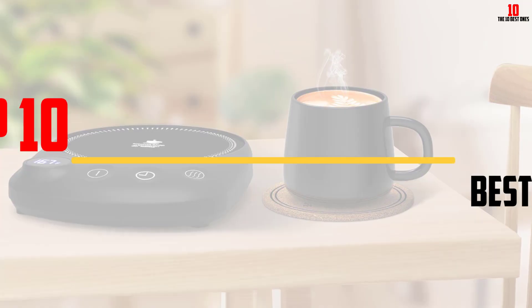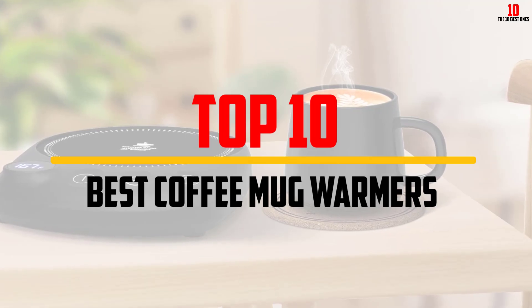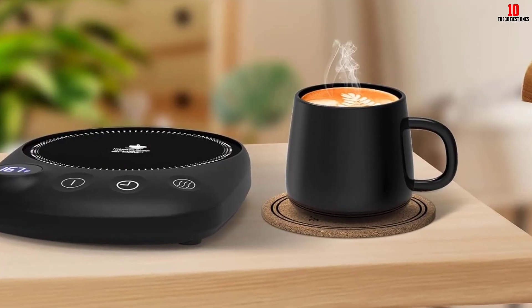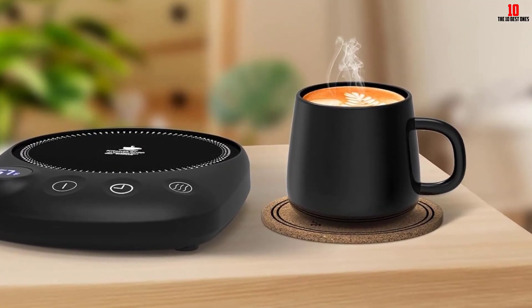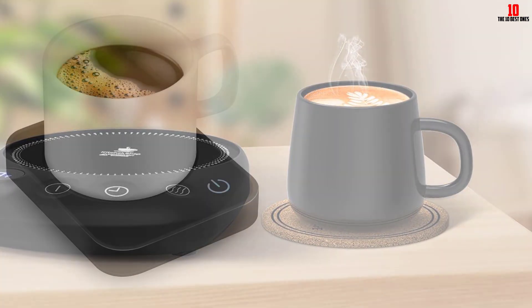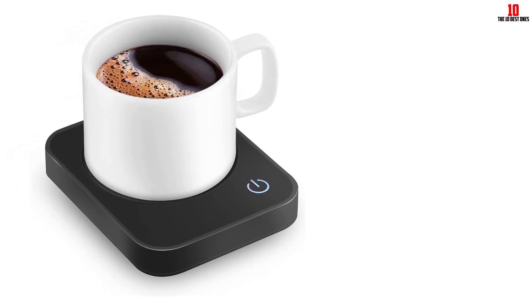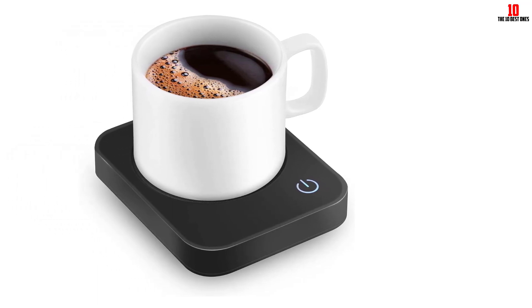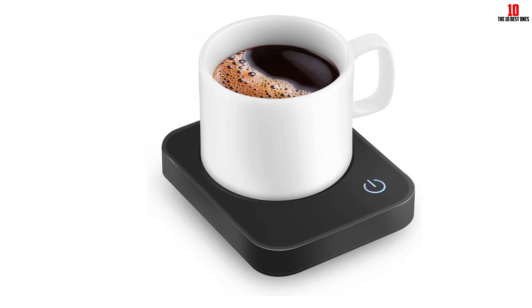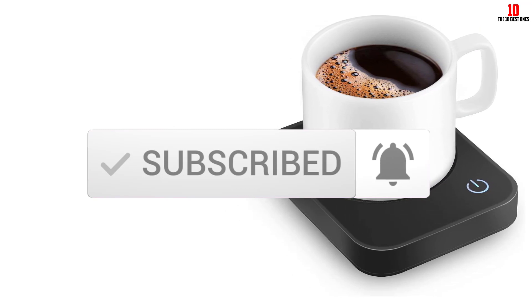Hey guys, in this video we're going to be checking out the top 10 best coffee mug warmers available on the market for their true quality. I made this list based on my personal opinion and hours of research, and have listed them based on popularity, quality, price, durability, user opinions and more. If you want to see more information and the updated price, you can check out the description below, and also make sure to subscribe for more reviews. Okay, so let's get started with the video.